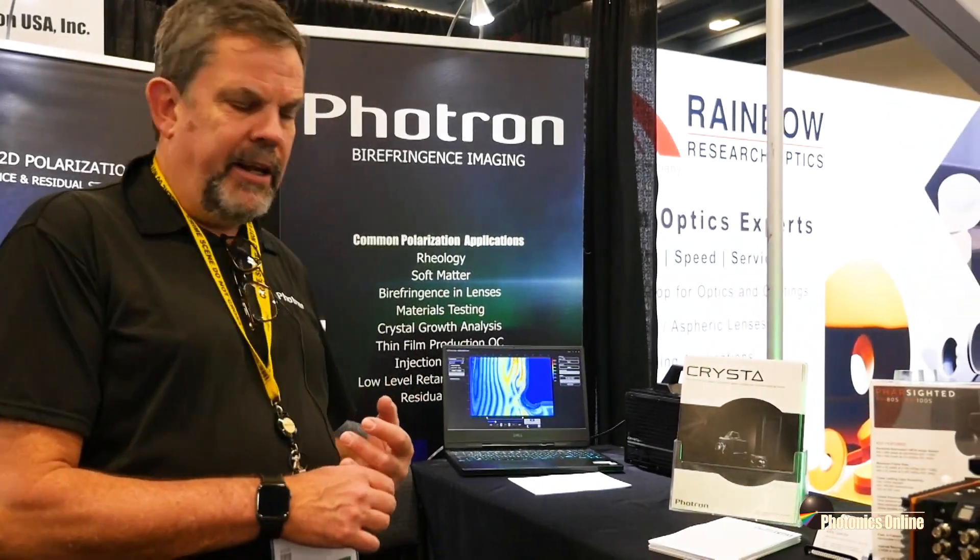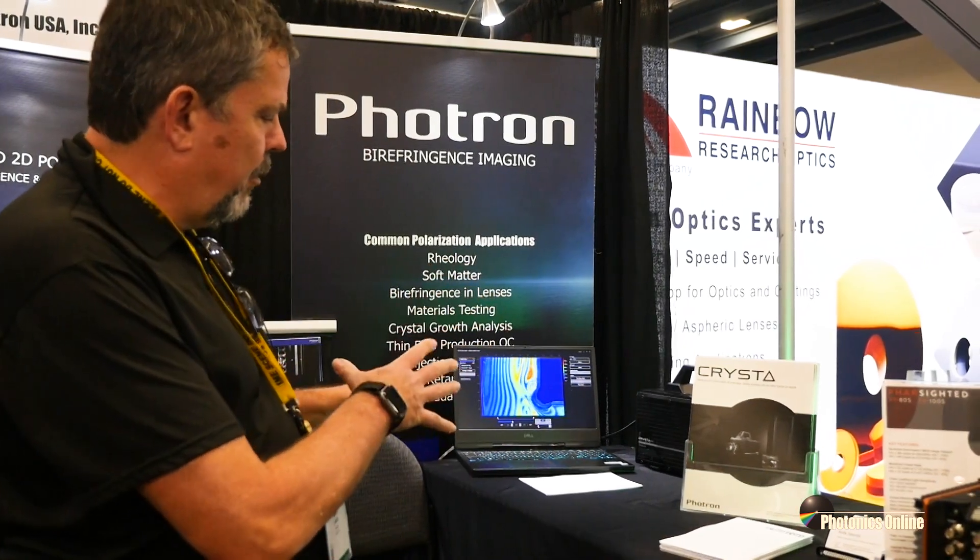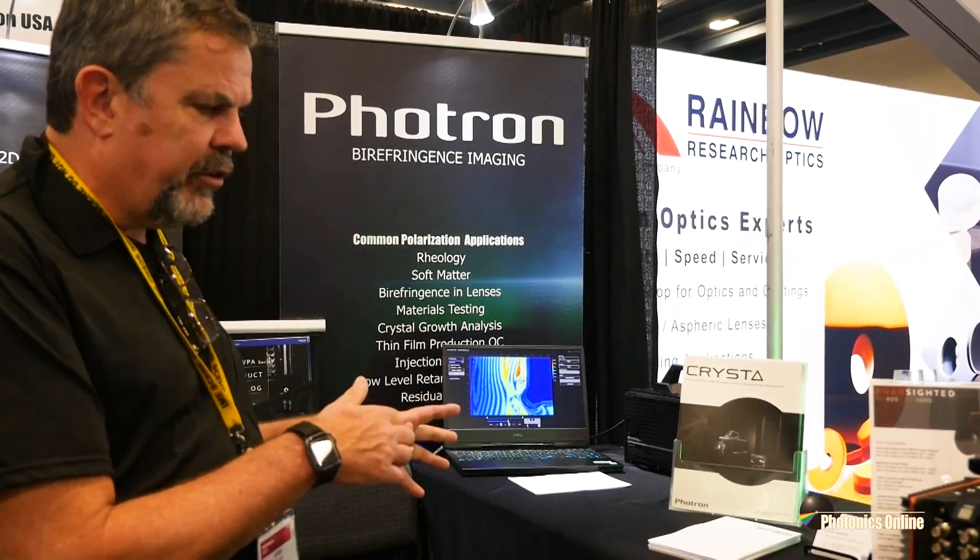This is very useful for people who are producing glass lenses and different things like that, where they want to make sure that there's not any residual stress or photoelasticity left in the material they're testing. Photron's main business has always been high-speed video, and we have a high-speed polarization 2D camera here, the Krista.